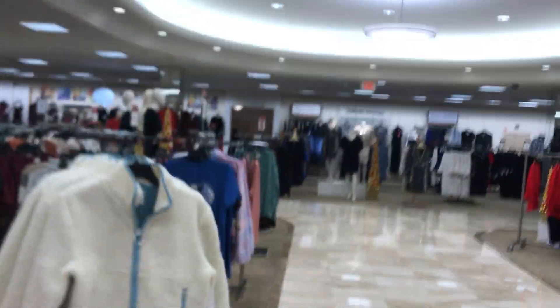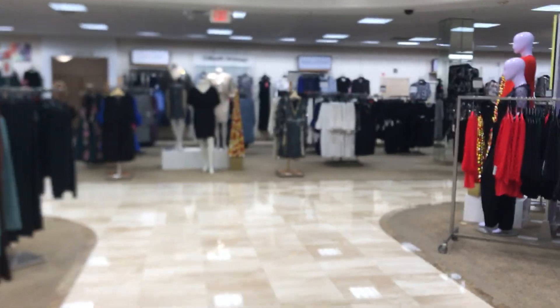This is the elevator at Dillard's International Plaza and Bay Street in Tampa, Florida. There's the elevator sign.